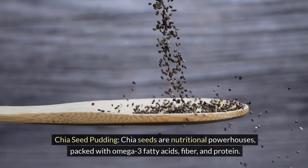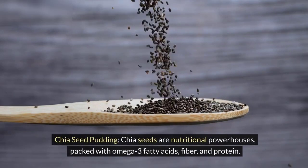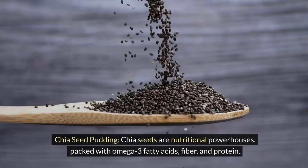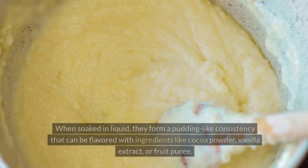Chia seeds are nutritional powerhouses, packed with omega-3 fatty acids, fiber, and protein. When soaked in liquid,